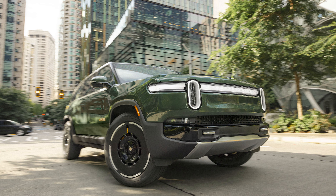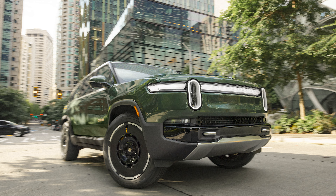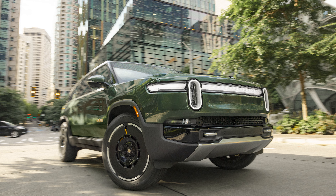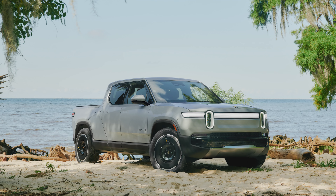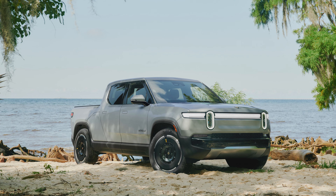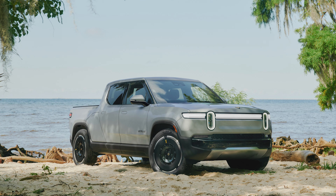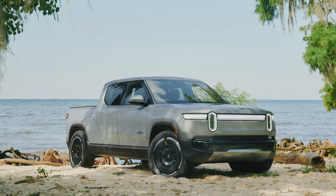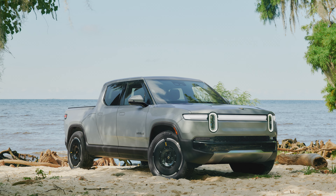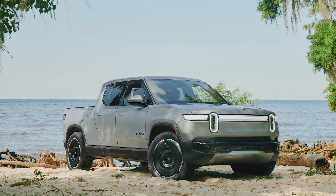In terms of max range, you'll have to look toward the dual-motor models, which deliver nearly 420 miles for both the truck and SUV. A nice middle ground between power and range lies with the new tri-motor version, which uses a motor up front and two out back to deliver 850 horsepower and 1,103 pound-feet of torque.